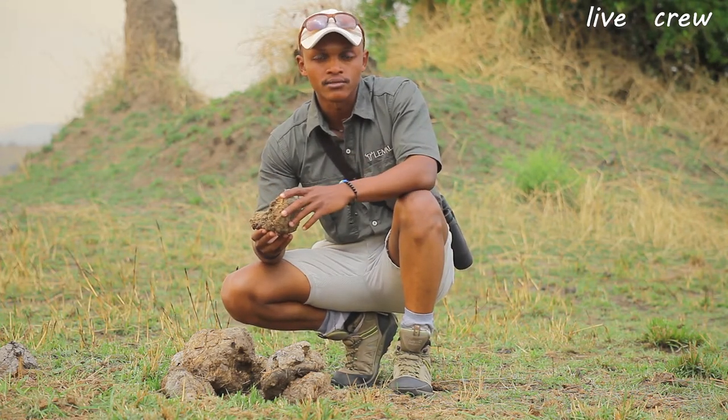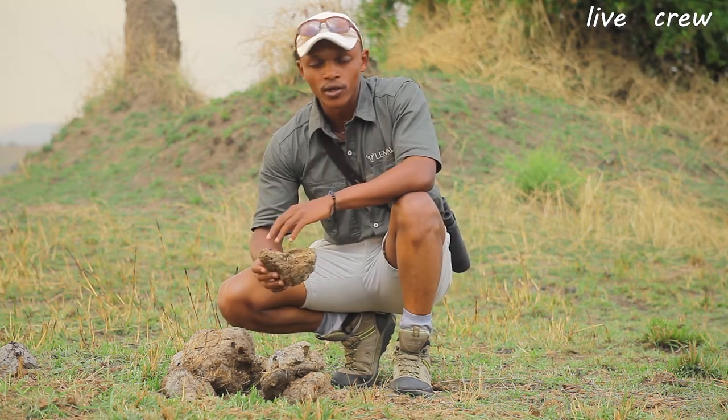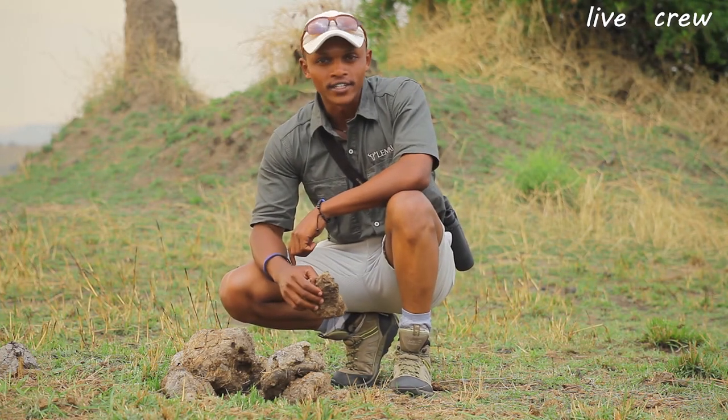As you know, mosquitoes carry some nasty diseases like malaria, dengue, and yellow fever, and of course you don't want mosquitoes to be around you at all. So that's the very first importance of elephant dung.